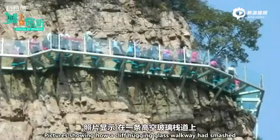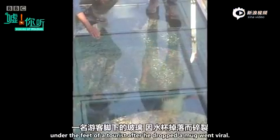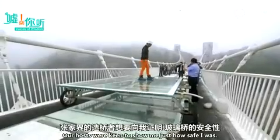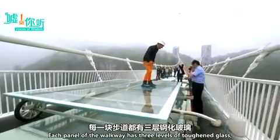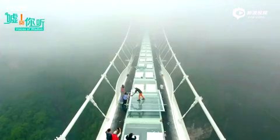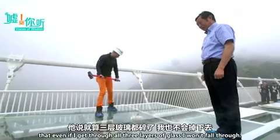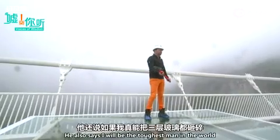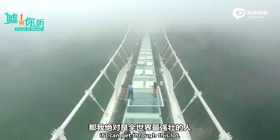Pictures showing how a cliff-hugging glass walkway had smashed under the feet of a tourist after he dropped a mug went viral, and the walkway was closed. Our hosts were keen to show me just how safe I was. Each panel of the walkway has three layers of toughened glass held together by glue. The president gave me a hammer and said that even if I can get through all three layers of glass, I won't fall through — and that I will be the toughest man in the world if I can get through this lot.